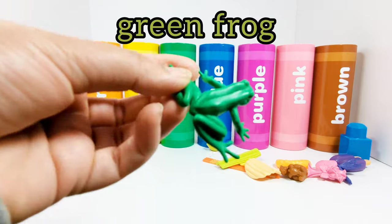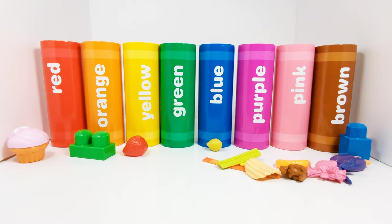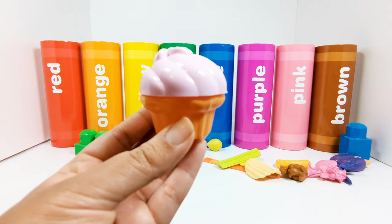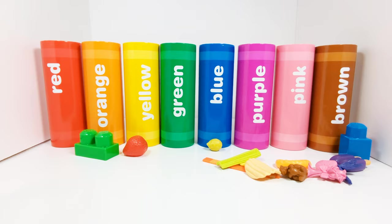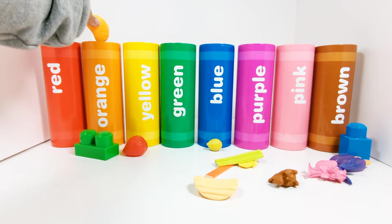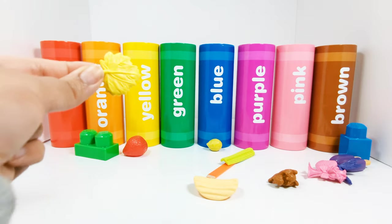This is a green frog. Where does the green frog need to go? In the green crayon. This cupcake has pink icing on it. Which crayon does it need to go in? Yes, the pink crayon. This is an orange slice. Where should we put the orange slice? Yes, in the orange crayon. This is a little yellow leaf. Which crayon does the yellow leaf need to go in? Yes, the yellow crayon.